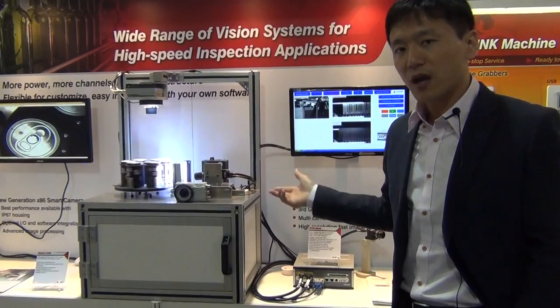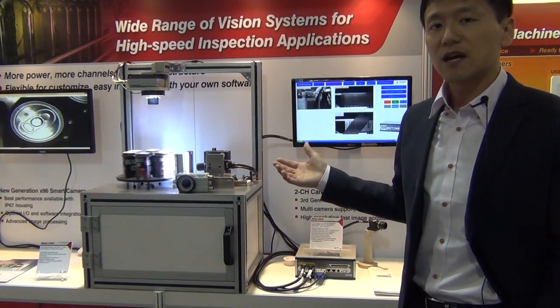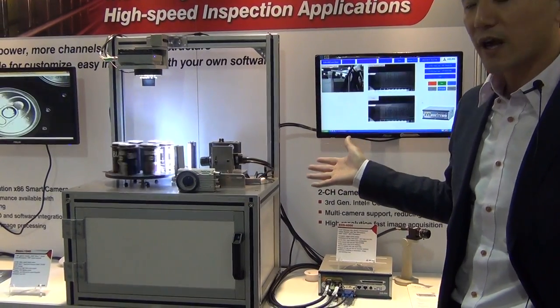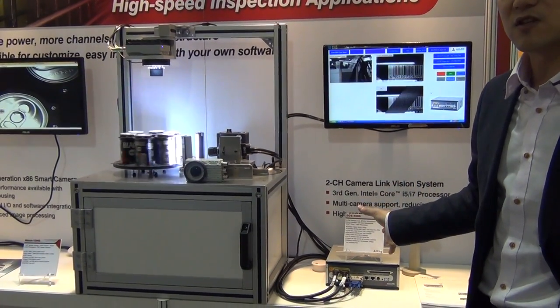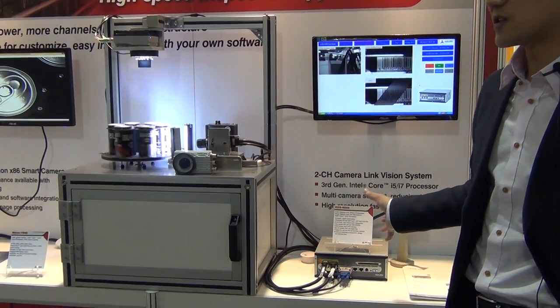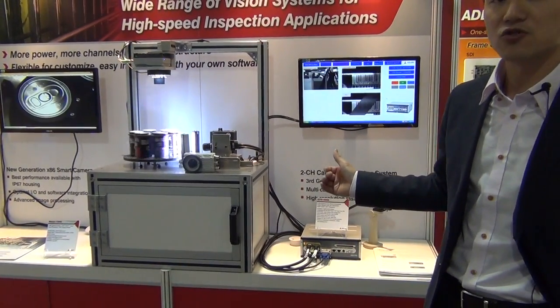In some cases, you may need multiple tasks, real-time processing, or even line-scan high-resolution applications. For these use cases, you can take our embedded vision system EOS 4000. It supports the two-channel Power over Camera Link standard, making it the best solution for the multiple-channel application.